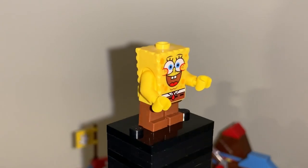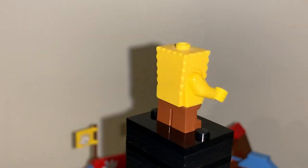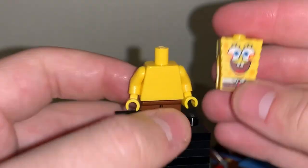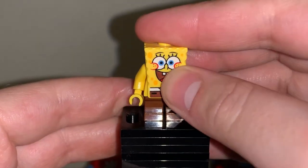After fishing him out from behind the working area, here is SpongeBob. Of the three sets I've covered on this channel, each set did give us a brand new SpongeBob figure. They're not all unique to their sets, but a good amount of them are. SpongeBob uses a sandwich board design to get his squid shape, which fits over a regular minifigure body with little legs.